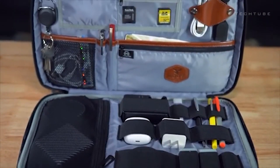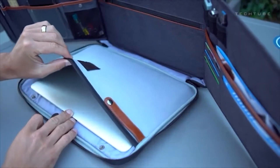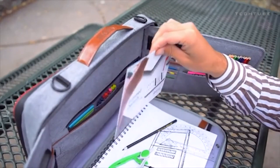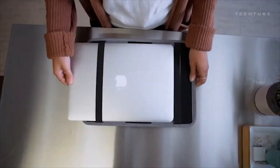Cables and adapters in a tangle? Unzip the front pocket and presto! Keys playing hide and seek? Not anymore. And for security buffs, there are RFID blocking pockets. Leave the wallet drama behind — it's all here.